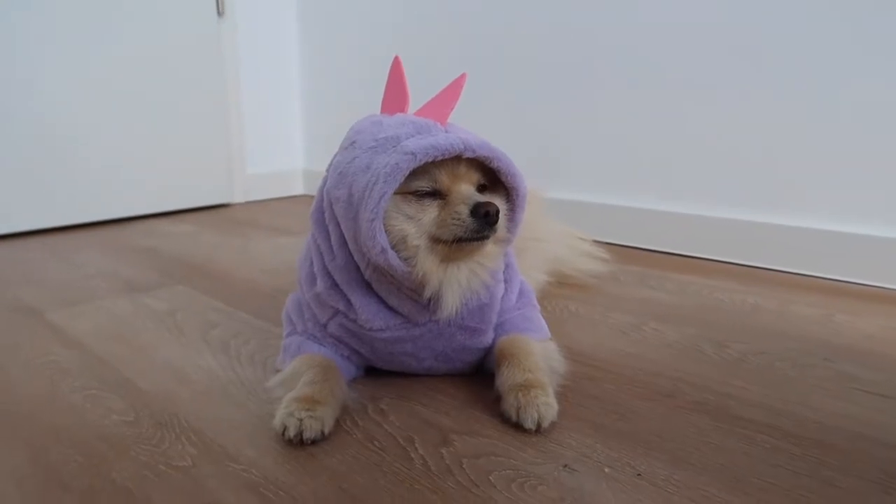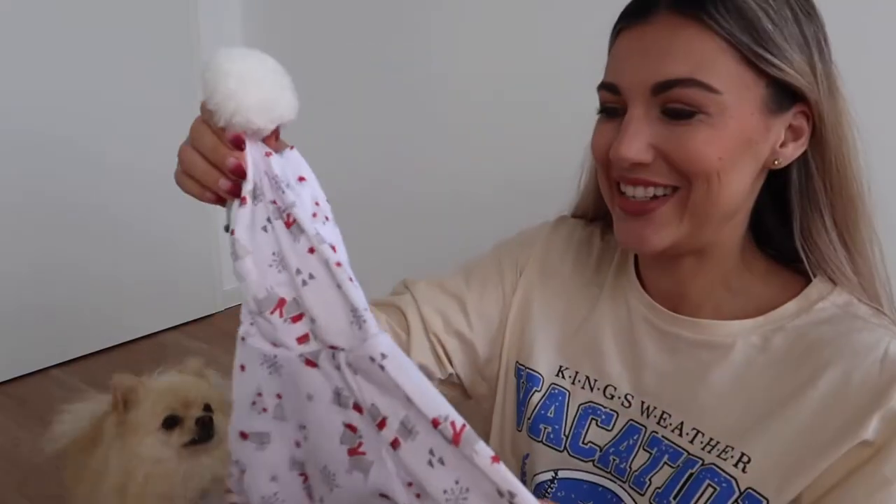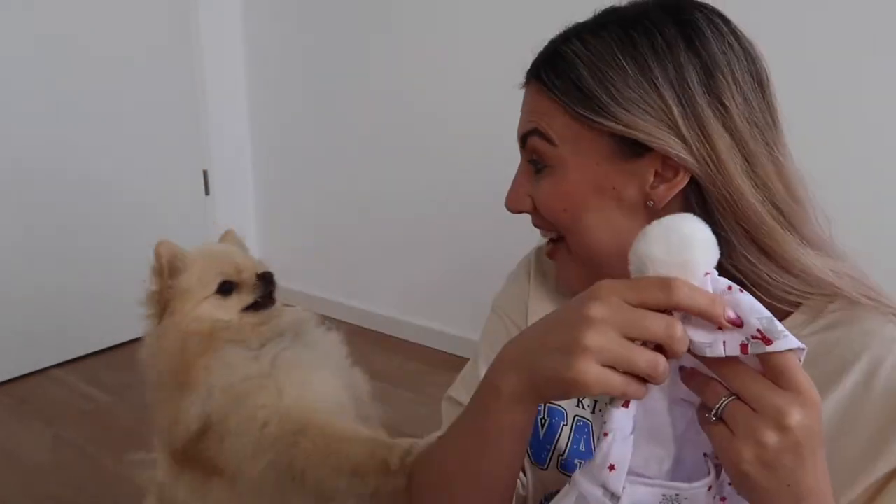Okay, we're going to take a nap and then we're going to continue with this haul. This next one Ted's low-key going crazy for because it adds a pom-pom — ready in time for Christmas! Ted's going nuts because he thinks the pom-pom is a toy.